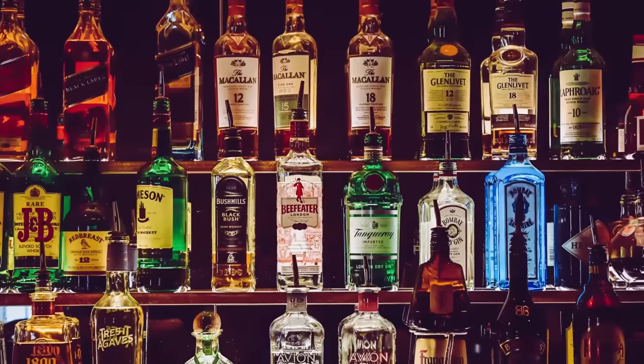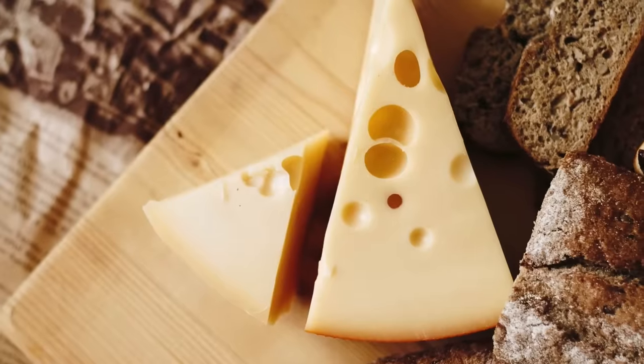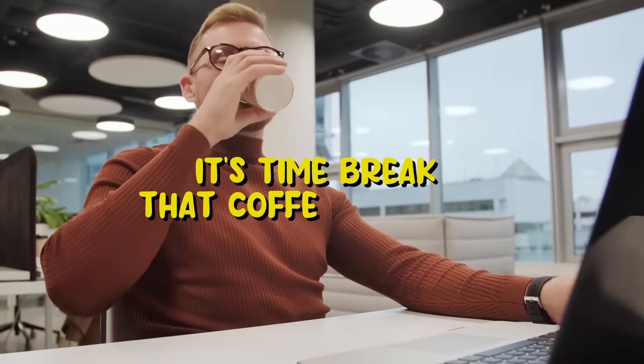As for foods you should stay away from to get glass skin: alcohol, anything that has been deep fried, anything with high sugar content, cheese, and even coffee. So yes, it's time to break that coffee addiction.